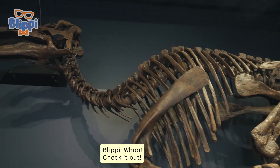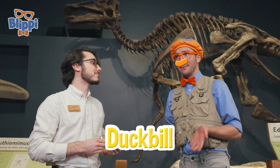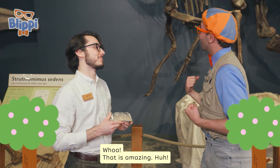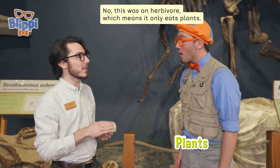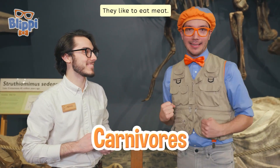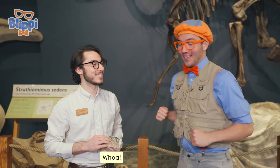That's this animal right here. Check it out — the Edmontosaurus is so big! It does have some teeth up there and it looks like it has a duckbill. Quack quack quack! That duckbill was actually used to peck at leaves and pull them off the trees. Did it just eat leaves or other things too? No, this was an herbivore, which means it only eats plants. Some dinosaurs were herbivores — they like to eat lots of plants — but others were carnivores, they like to eat meat, and some were omnivores, which means they eat meat and vegetables and leaves and plants.